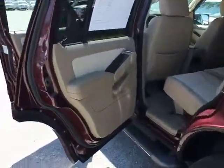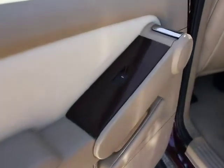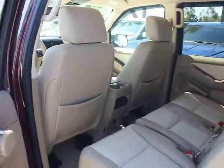Overhead console, remote keyless entry, privacy glass, rear wheel drive, body color door handles, speed control, body side moldings, tire pressure monitoring system, and a four-piece floor mat set.